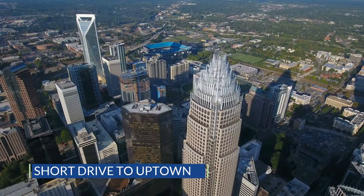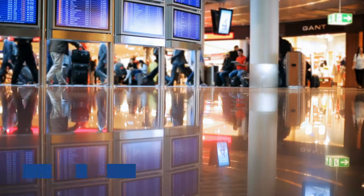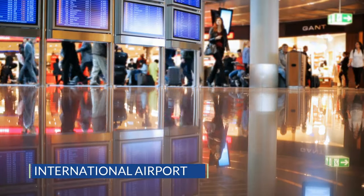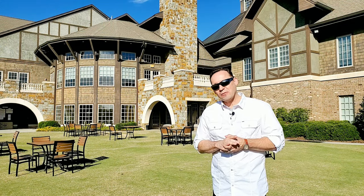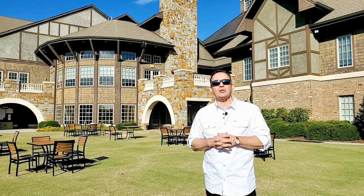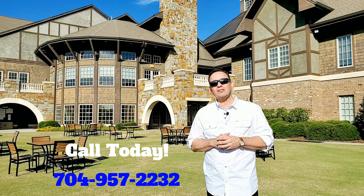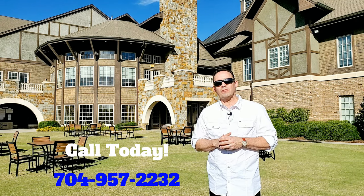The Palisades provides quick access to the many conveniences of uptown Charlotte, as well as an international airport, each less than 15 miles away. Isn't the Palisades a fantastic looking community? If you're interested in seeing some homes, please give us a call. I'm Albert Alvarez with the Ally Group of eXp Realty. You can reach me at 704-957-2232. I look forward to hearing from you.